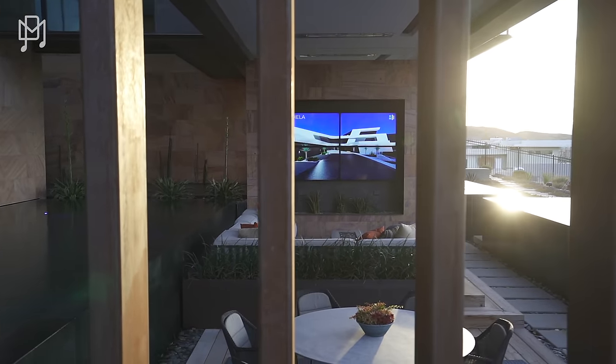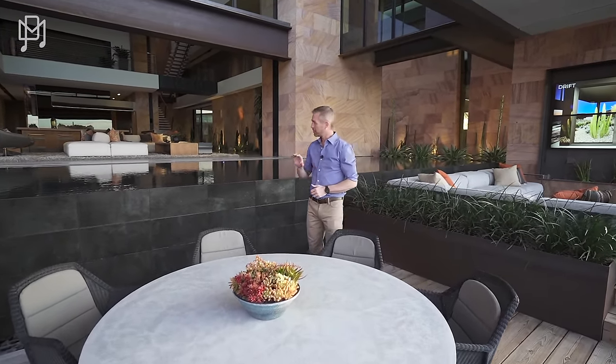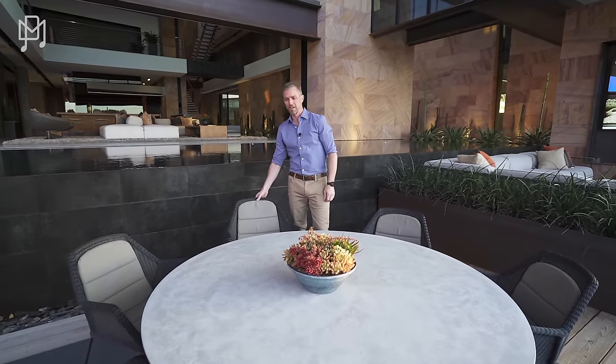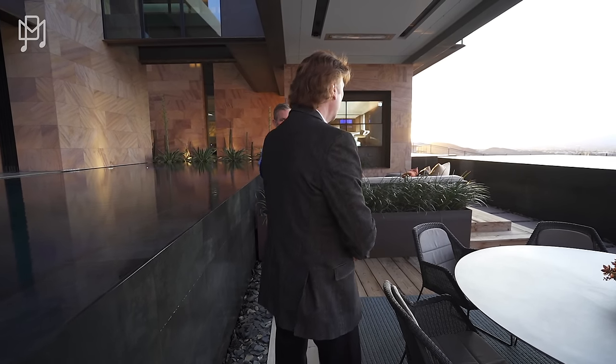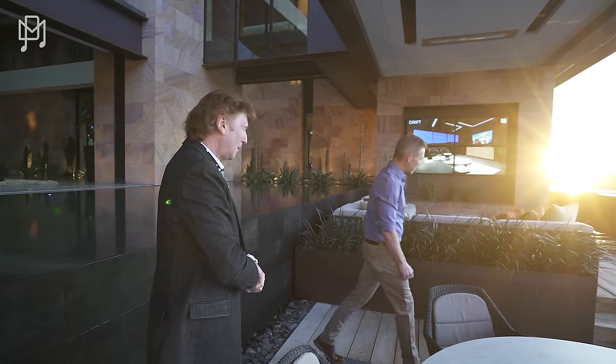We're temperature-controlled out here — there are heaters and misters for the summertime, a really neat shaded covered environment. Whether you're looking out at the city or looking back into the home, it's beautiful in both directions. This is one of the favorite seats — a testament to the design team getting everything perfect, nothing by accident. We have never toured a house with this much attention to detail and execution. The strip looks as if it's perched on the water.